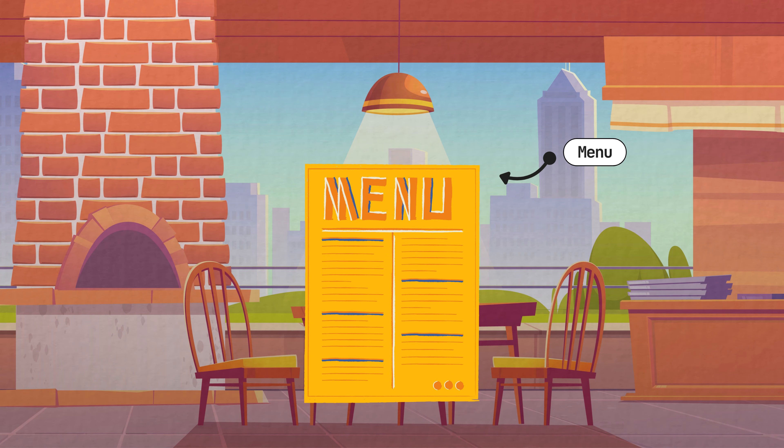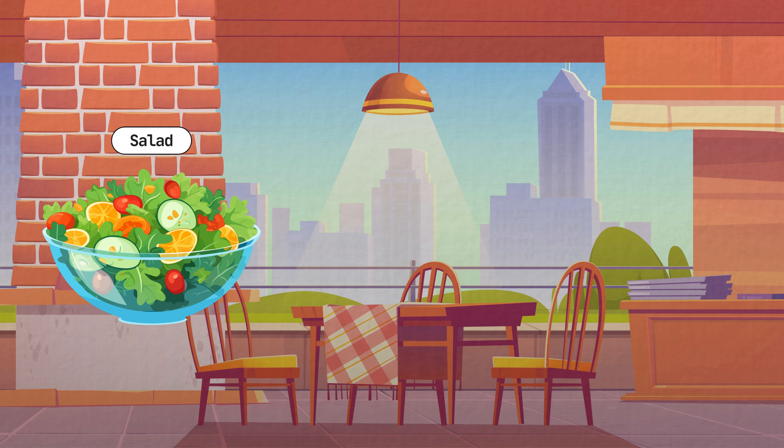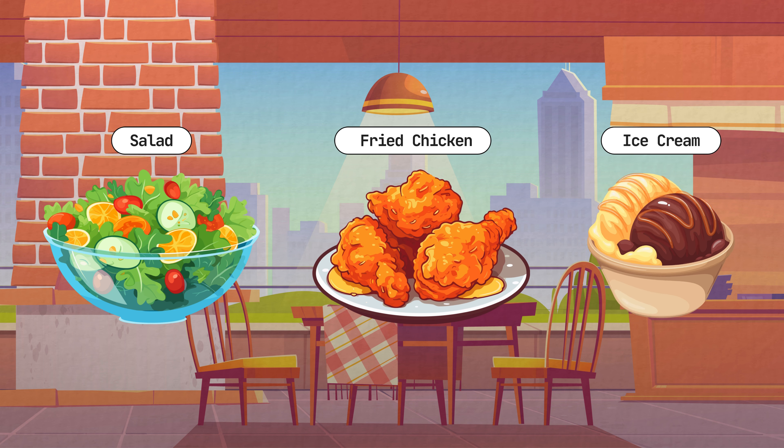Now, let's look at the menu. We can see the appetizers, main courses, and desserts. I think I'll have a salad, fried chicken, and ice cream.